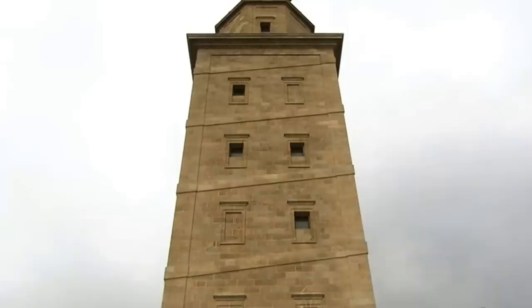The lighthouse has been in continuous use since its construction, but saw massive renovation during the 18th century when it was redesigned in the neoclassical style we see today.